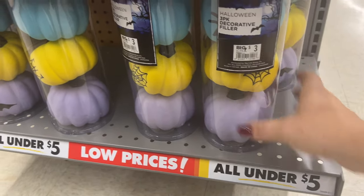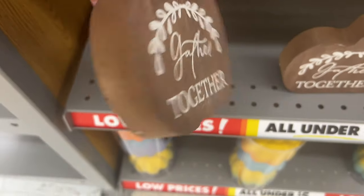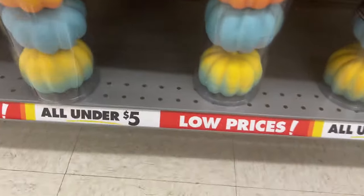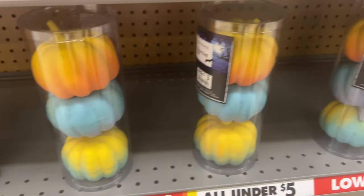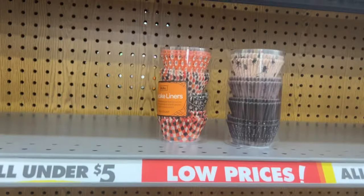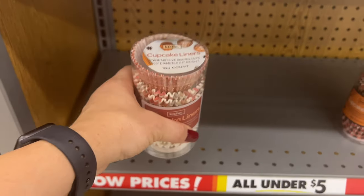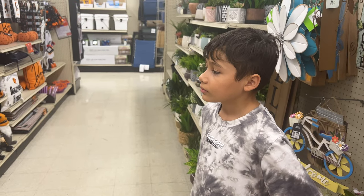It's a three-pack of decorative fillers — super nice. They also have 'Gathers Together' for three dollars for fall, and more Halloween pumpkins for three dollars in different colors. They have cupcake liners but the price isn't labeled — 160 count. Sorry about that, guys!